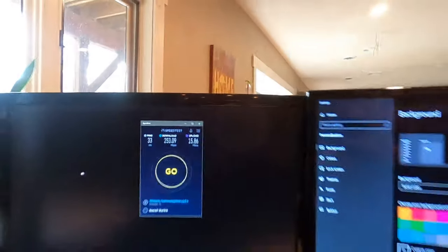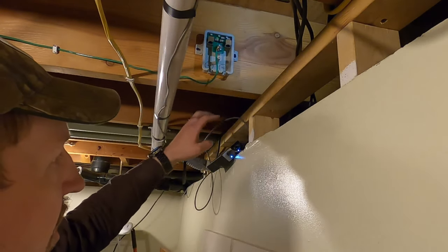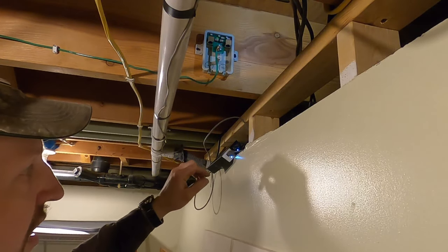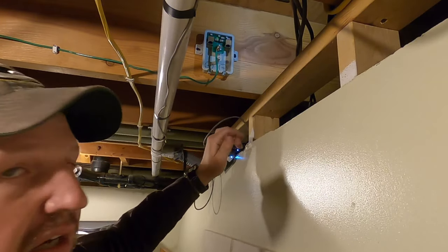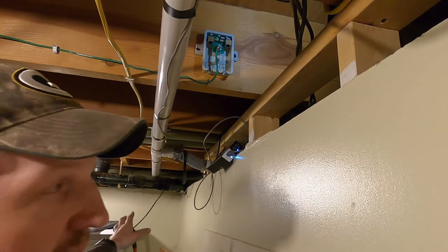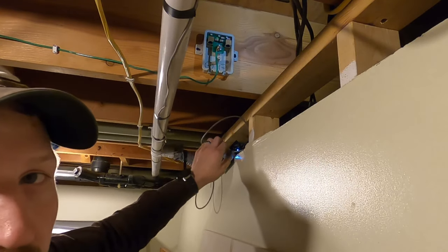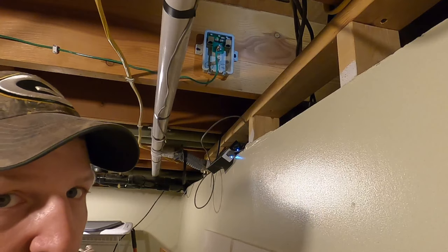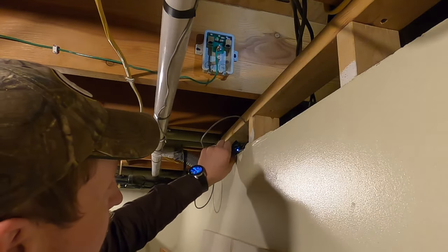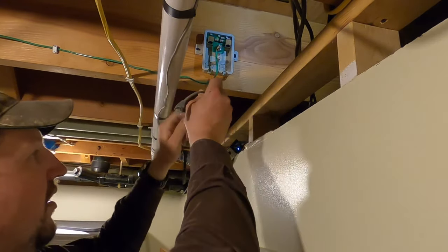When using Starlink, from the dish down to the power block you have to use the supplied hundred-foot cable — that carries power out to the dish and you have to use it. But from the power block to your router you can use any ethernet cable you want. I built my own cat5e that runs from this location into the furnace room where the router and network switch are sitting.